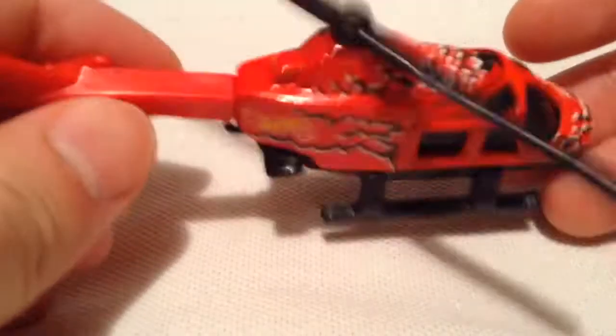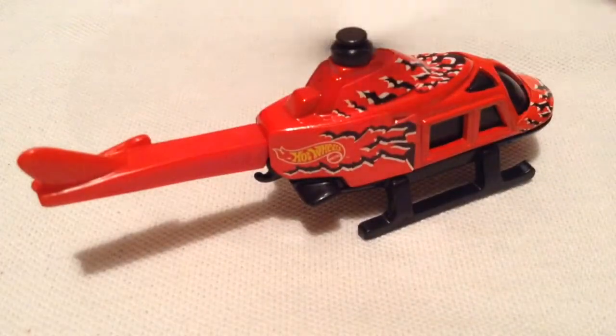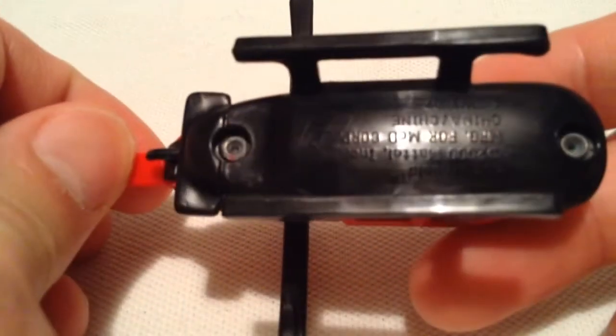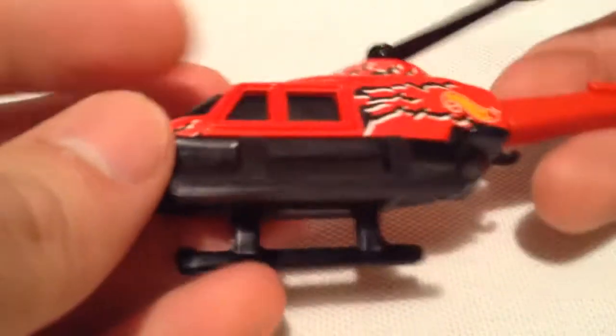There it is — the propeller does of course spin. The red part is all metal except for this back piece right here which is plastic, and the black is plastic as well.